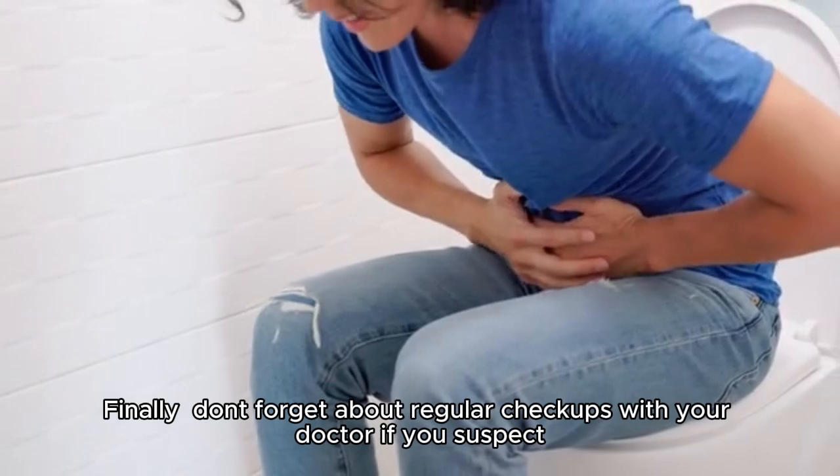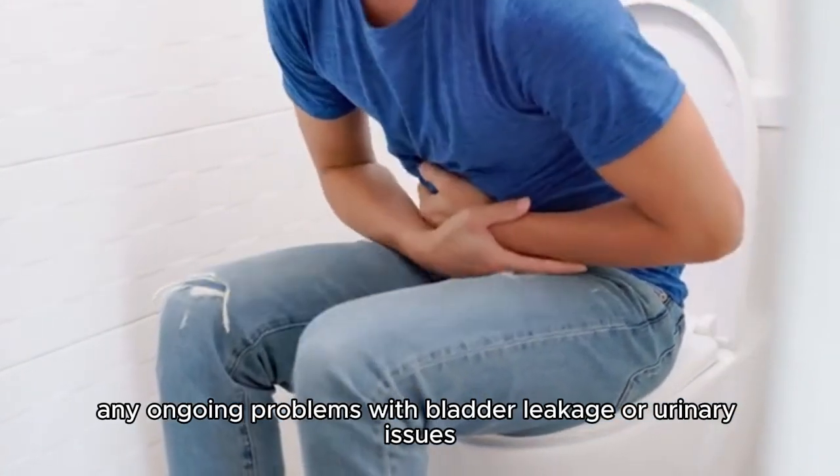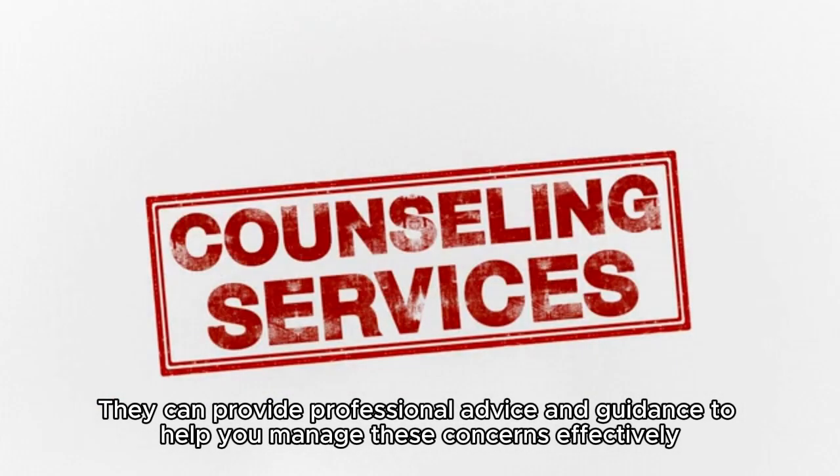Finally, don't forget about regular checkups with your doctor if you suspect any ongoing problems with bladder leakage or urinary issues. They can provide professional advice and guidance to help you manage these concerns effectively.